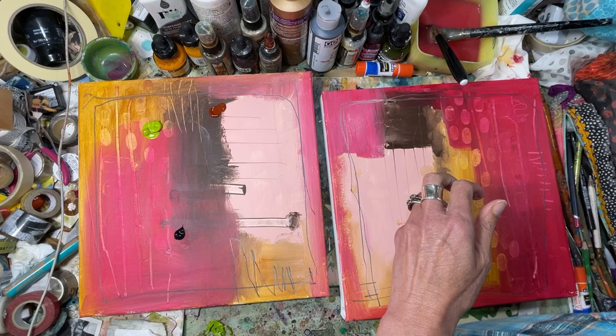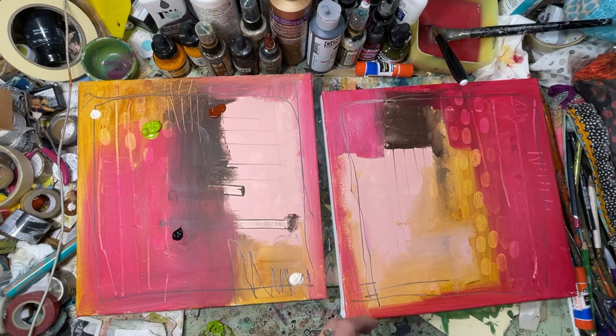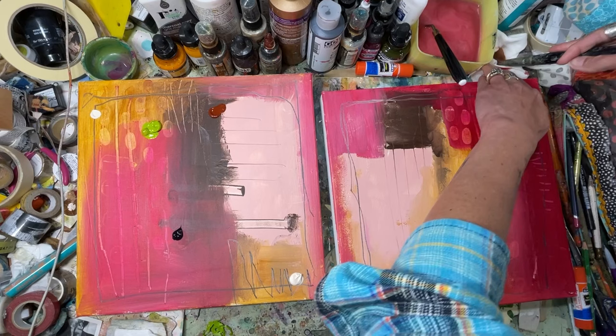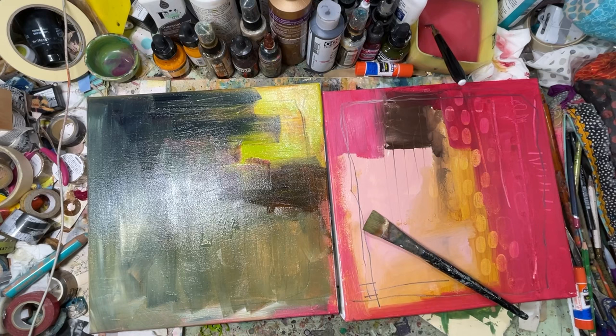It is an online art show featuring, I think, about 51 artists. All of the artwork will be in a 12 by 12 format, and it will be a way for you to, if you haven't started an art collection, to be able to grab some original art from some really amazing artists.